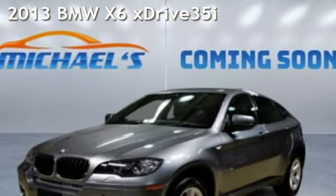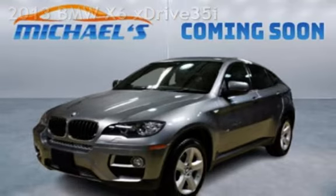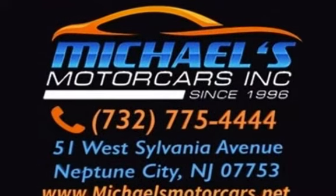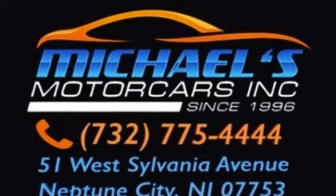Presenting a pre-owned 2013 BMW X6 xDrive 35i. This four-door SUV has a six-cylinder, 3.0-liter i6 engine, with all-wheel drive and an automatic transmission.